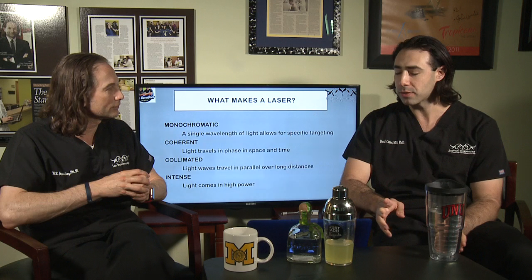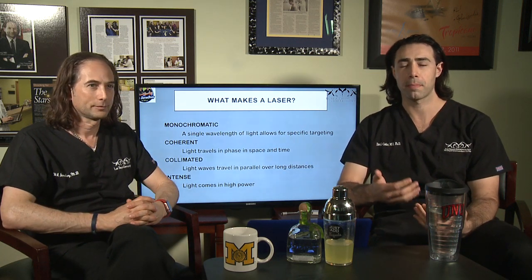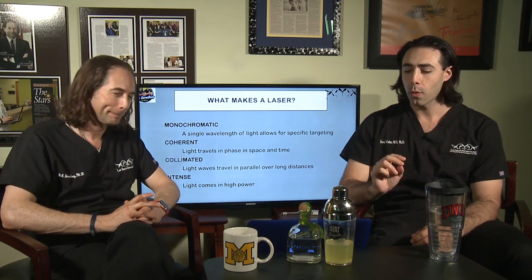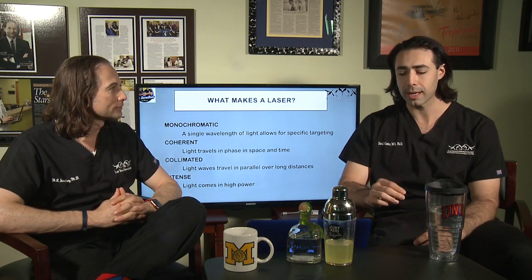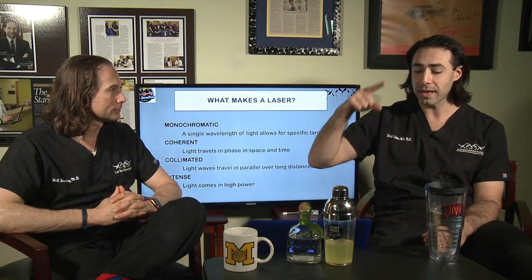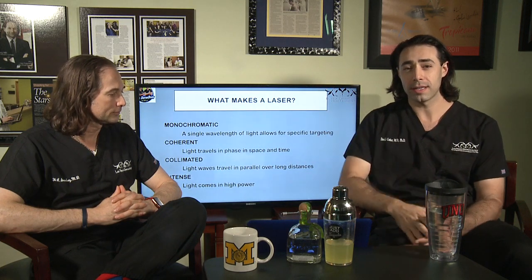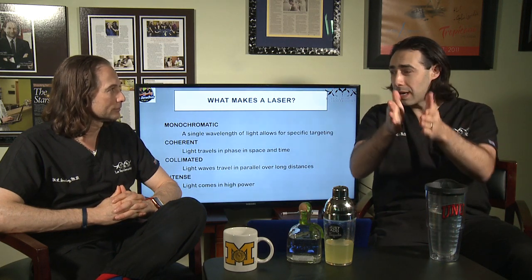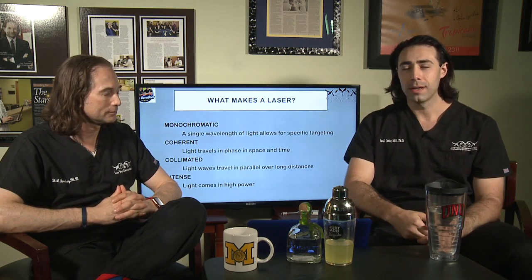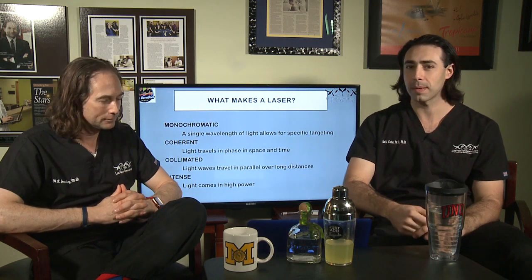There are four basic physical properties of a laser that make a laser a laser, in distinction to something like an IPL — intense pulsed light, or broadband light. A laser is monochromatic — a single wavelength of light — which is what allows for specific targeting in the skin. It's also coherent, meaning all of the light travels in phase both in time and in space, so it's all in sync. It's collimated, traveling parallel from the laser into its target, and it's very intense — you need a lot of energy and very high power to yield the desired effect if you're trying to destroy a vessel, a tattoo, or some other target in the skin.